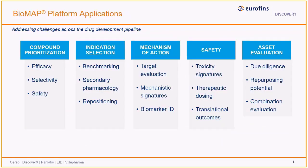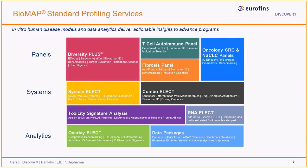Biomap platform applications span the drug discovery and development pipeline, from early screening to lead optimization phases, and even through to late-stage repurposing and combination studies. Over the past two decades, more than 50 individual Biomap systems have been developed that model different human tissue and disease states. A subset of selected systems have been collected into priority profiling panels, such as the Broad Scope Diversity Plus panel, as well as more disease-focused panels. Any individual system can be selected to test compounds or combinations, with the add-on option to procure RNA samples for subsequent transcriptomic studies. We also offer a number of data packages and analytical services to support various programs.